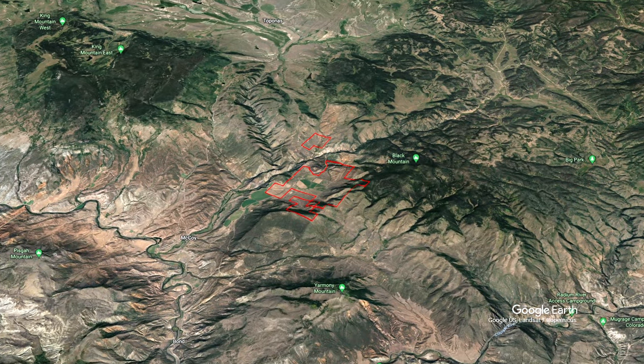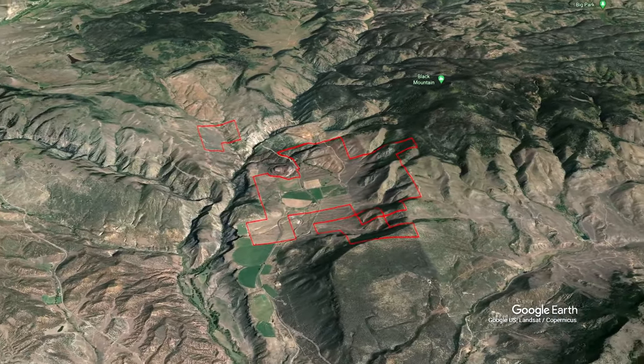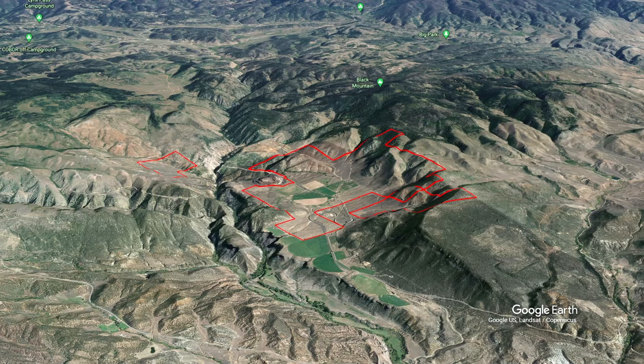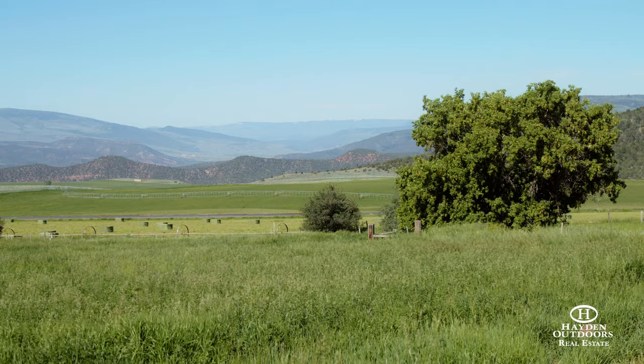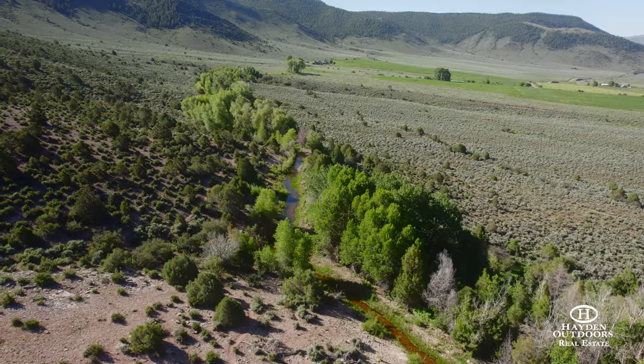The Lazy ET Ranch has the classic landscapes of a special mountain property. Here, the Rocky Mountains can be seen in every direction. Mountain springs, a large irrigation ditch, and creeks flow through the property, allowing the trees, hay, alfalfa, and vegetation to flourish.